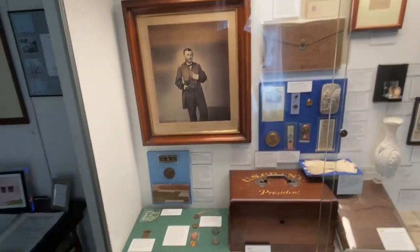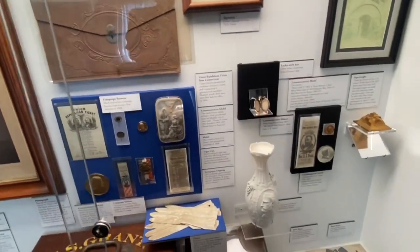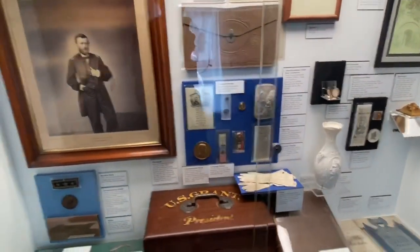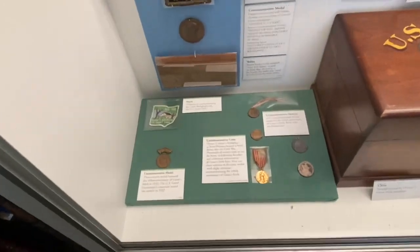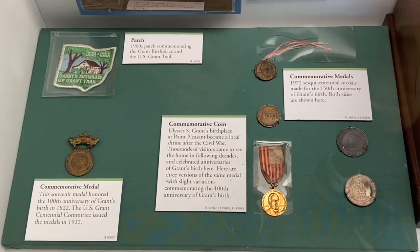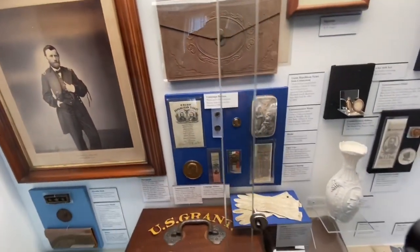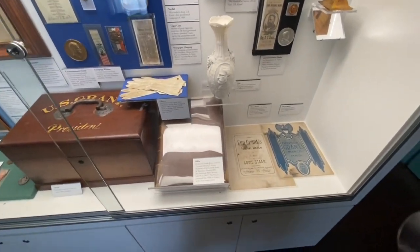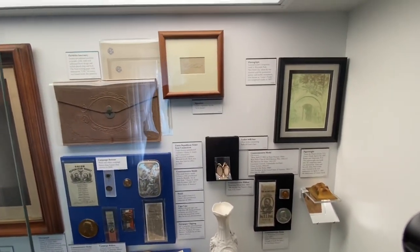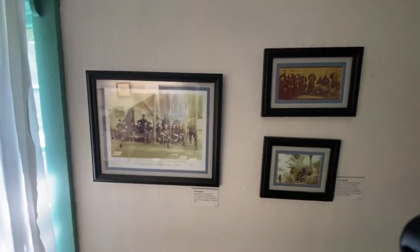There are displays here from later in his life — when he was in the military, when he was president. He died in New York City at the age of 63 from throat cancer. Who's buried in Grant's Tomb? Actually nobody's buried in it — it was just a memorial. He's buried somewhere near there but it's kind of secured, similar to what they did with Abraham Lincoln — people kept trying to steal the body, so they finally moved it and secured it.